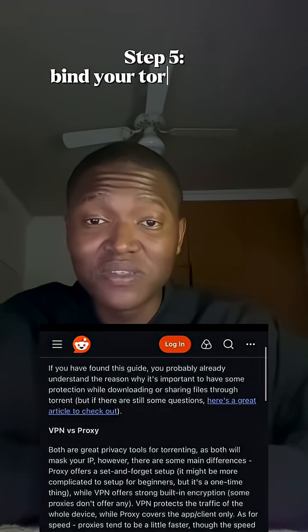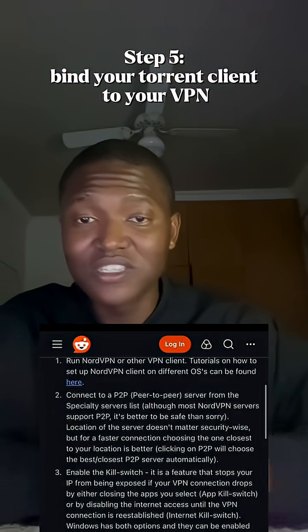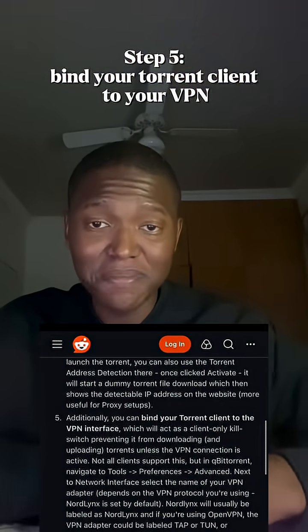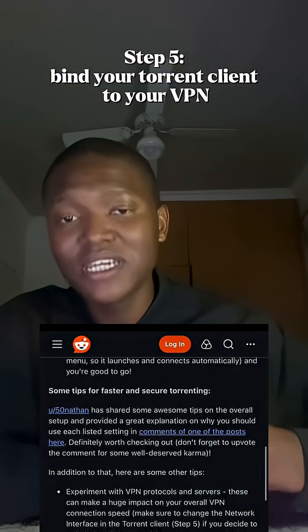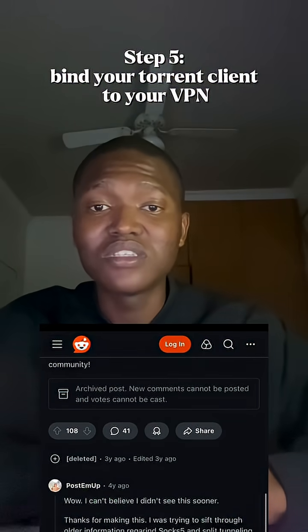Step five, which is the final step, bind your torrent client to your VPN. This guarantees that the torrent only runs when the VPN is active. If the VPN drops, the torrent stops. Zero IP leaks, zero exposure.